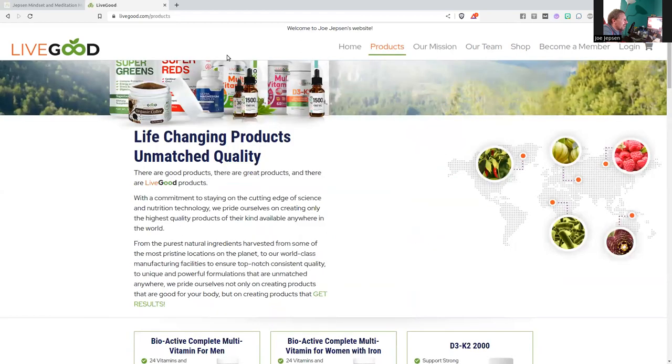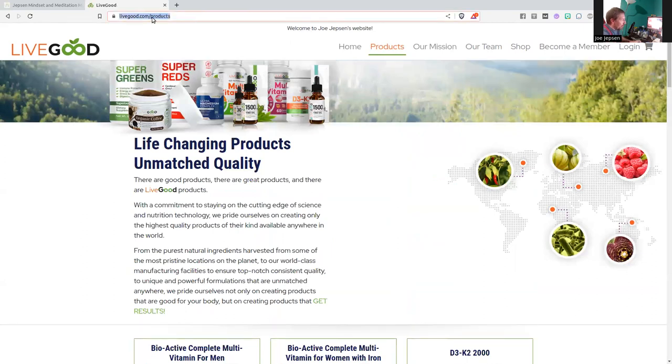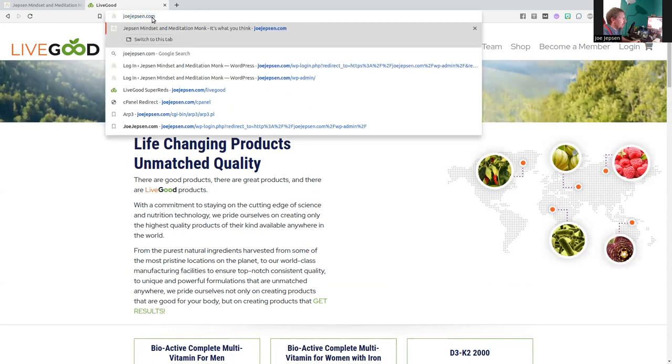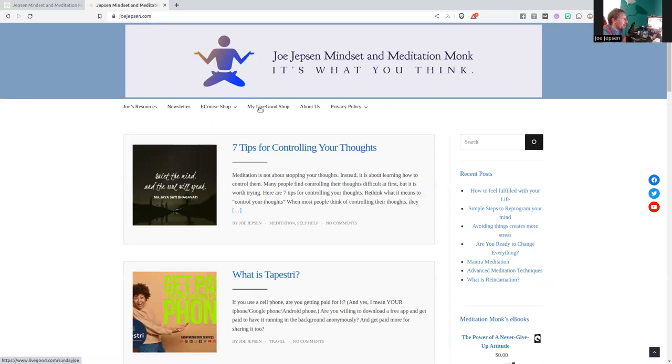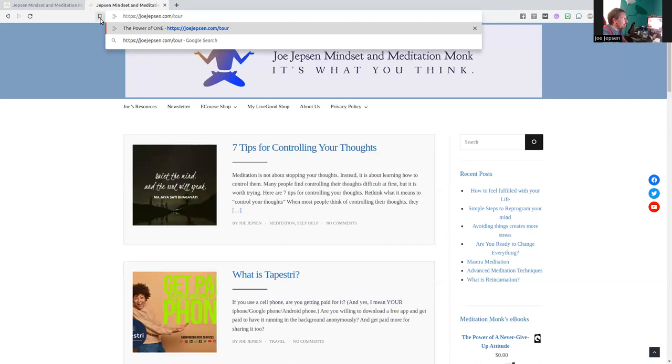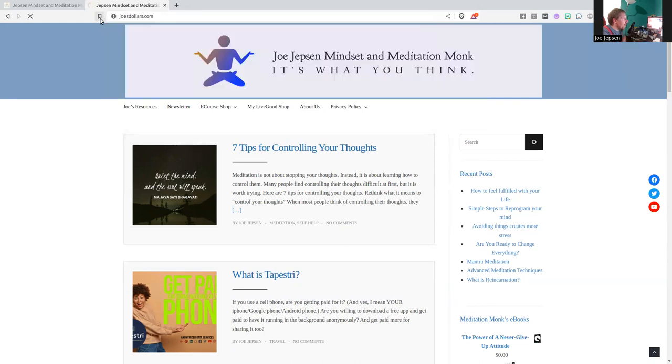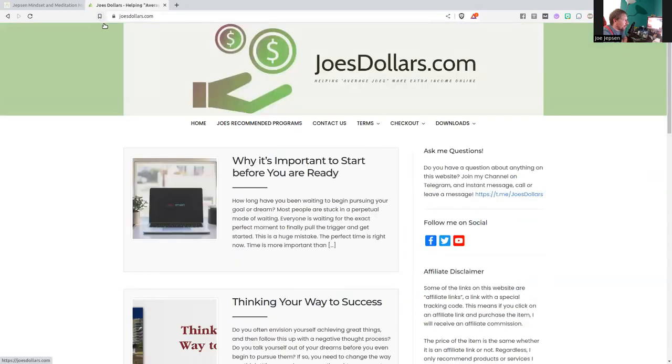Check it out and let me know if you have any questions. The website is JoeJepson.com/LiveGood, or you can go there and click on my LiveGood shop. I will put the links in the video below. And if you are interested in becoming a reseller, it's JoeJepson.com/tour or JoeDollars.com/tour — it will take you to the page with more information. Thanks for watching.